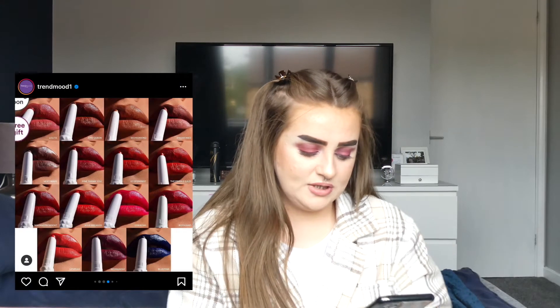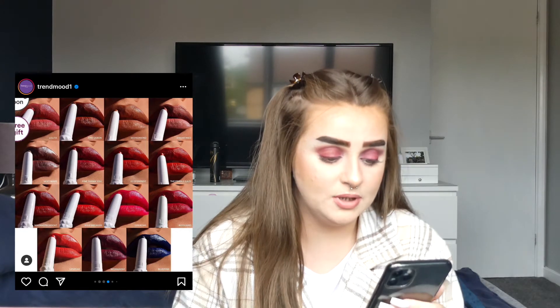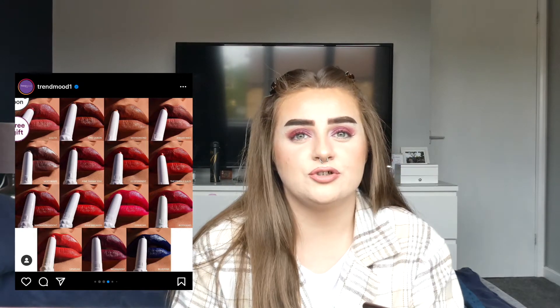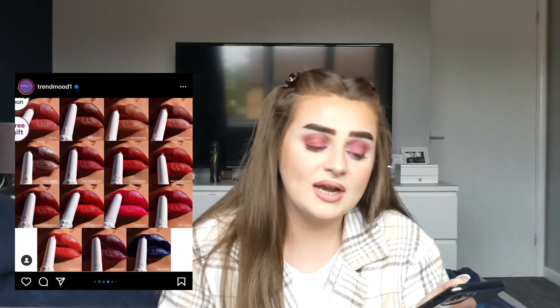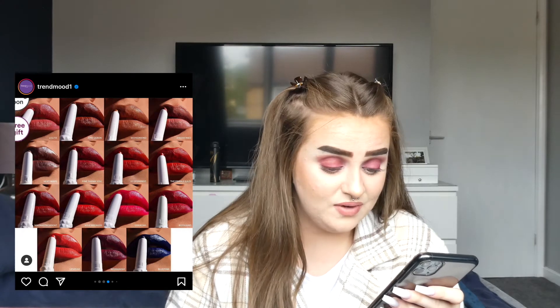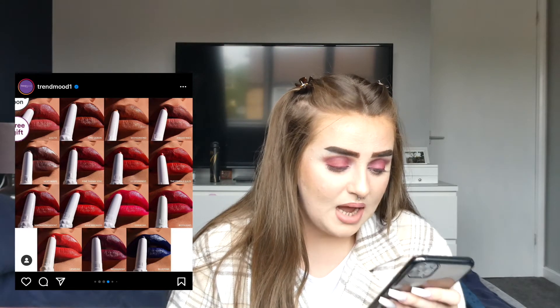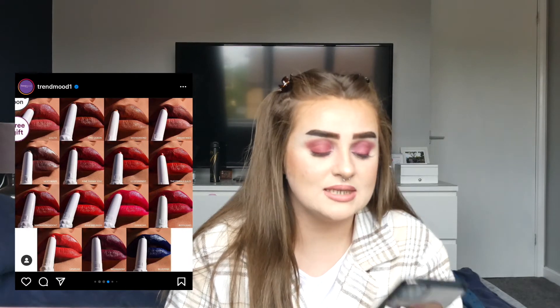KVD Vegan Beauty is coming out with the Epic Kiss nourishing vegan butter lipsticks. These look really nice and I have been wanting to try some stuff from KVD — obviously Kat Von D is separated from the brand now so I don't really mind buying from them. They have a nice variety of lip shades and I might actually pick one of these up if I can get through some of my lipsticks, because they do look really, really nice.